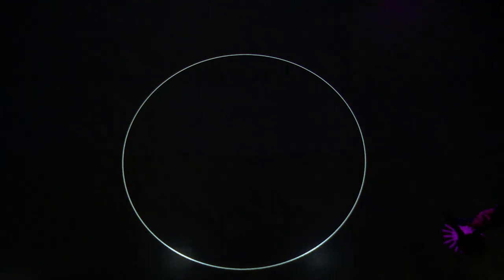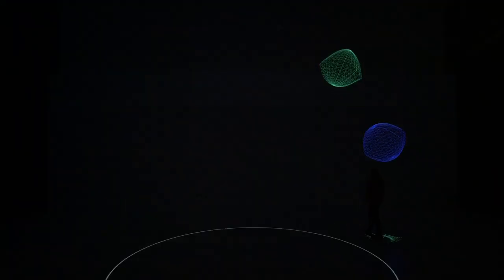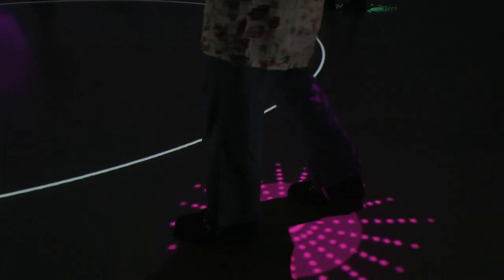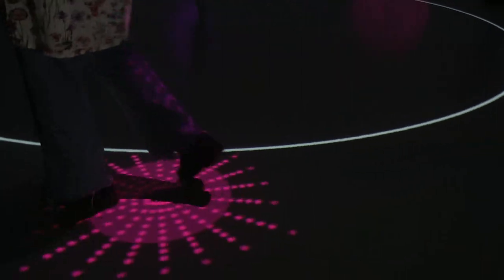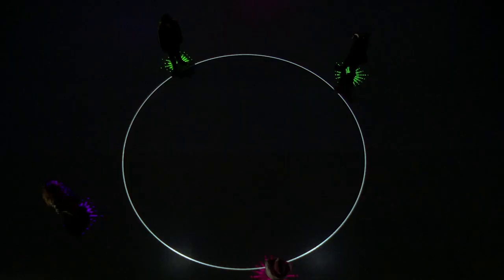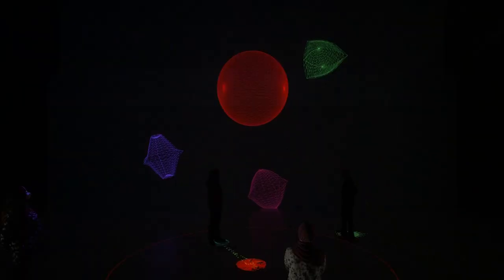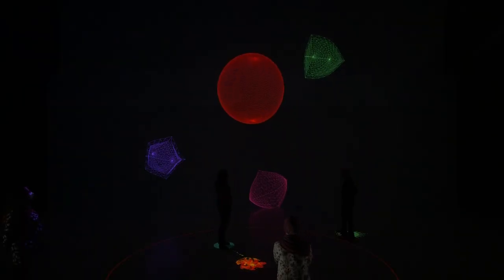In the work '3D Shapes' by Christian Berger, four people should enter the projection. A three-dimensional object appears next to each person. There is a large circle on the floor in the center, and when a person enters this circle, a sphere appears on the wall.